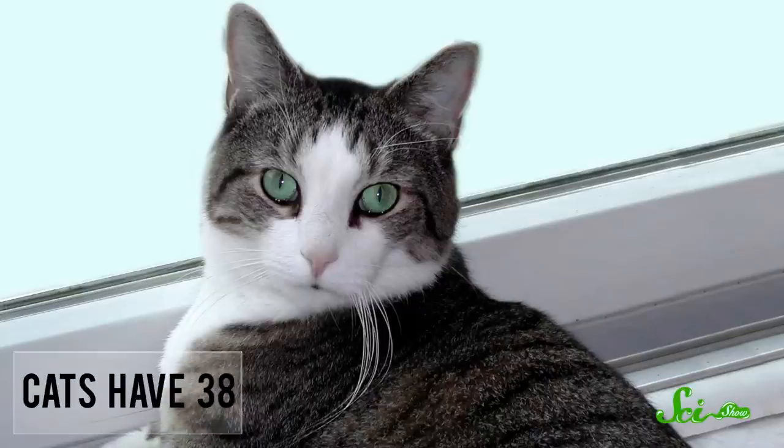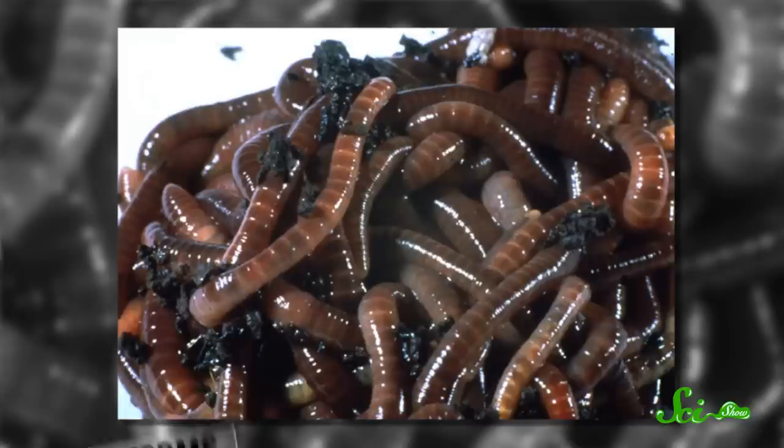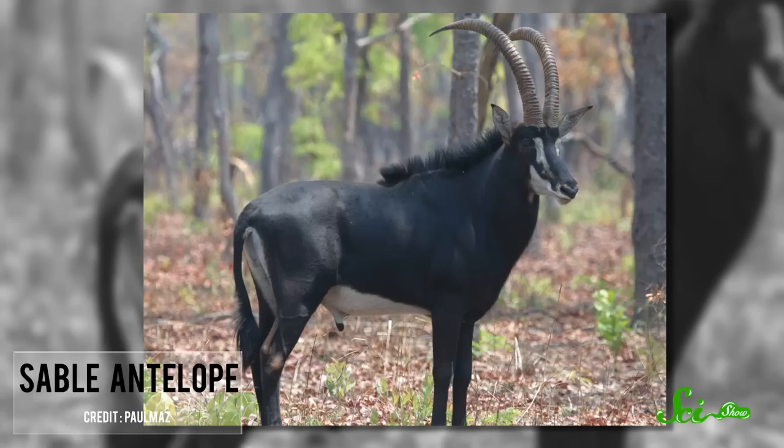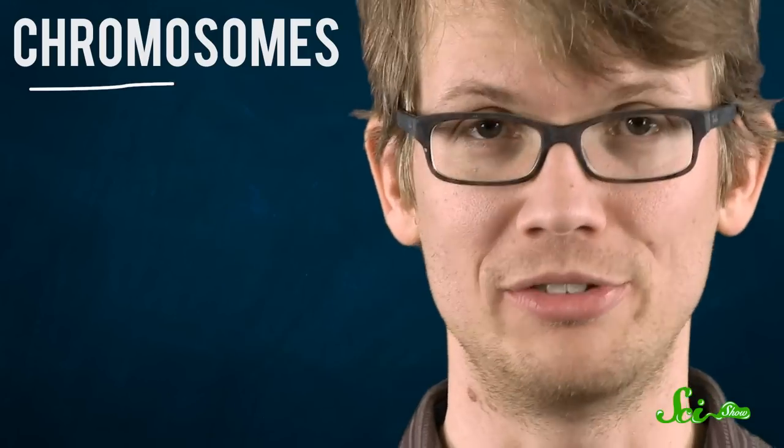Domestic cats have 38, dogs have 78, earthworms have 36, goldfish have 104, and we have 46 — the same number as the sable antelope, but two fewer than potatoes. I'm talking about chromosomes.